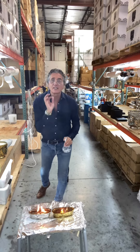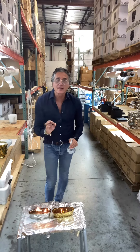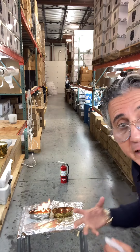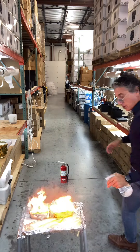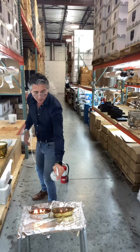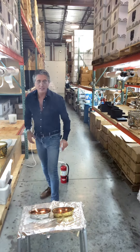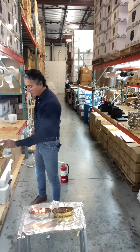Even butter can catch on fire. Wax is a combustible. If I threw this water on it, it would go right in my face. Look what happens when I go really close with the water — you see how dangerous that is.